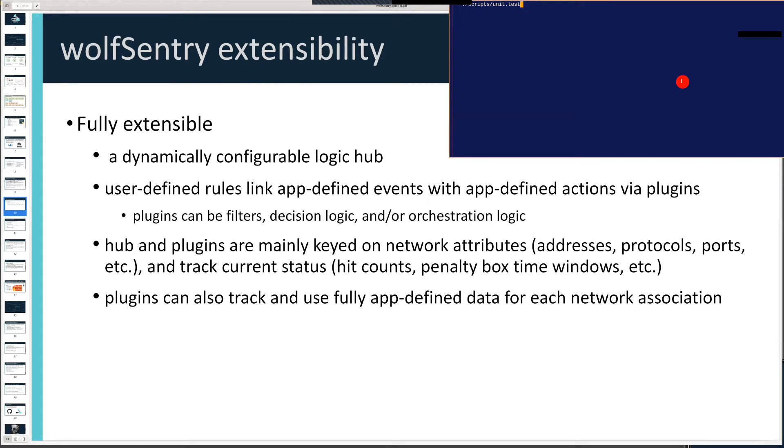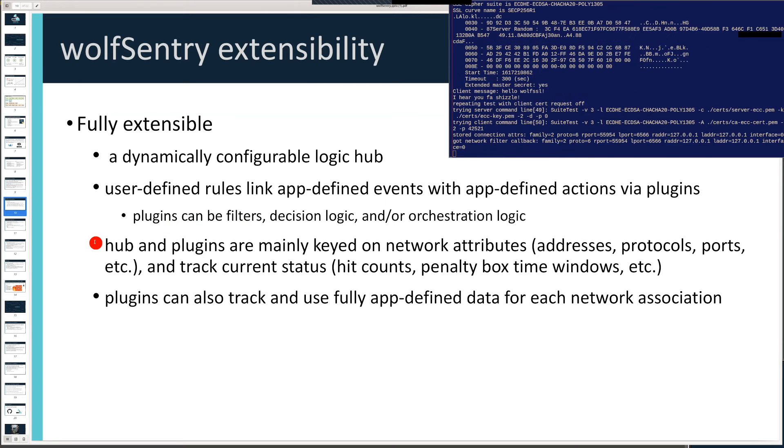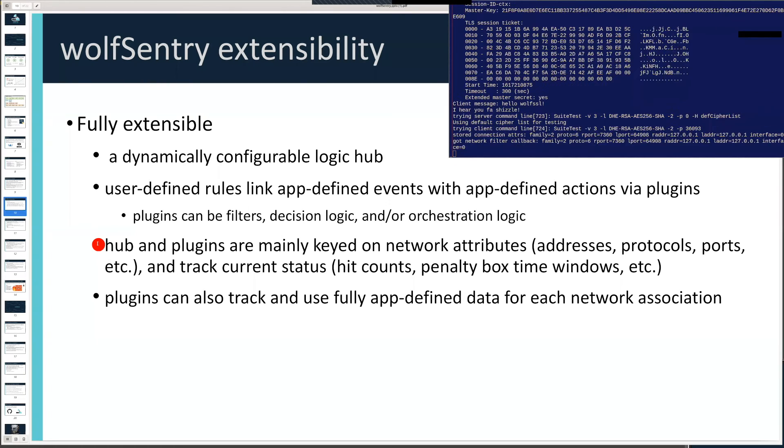I'm going to get this live demo going. This is our unit test that we run on our TLS library — it runs through cryptographic checks and then a long set of client-server use cases. You'll be able to see debugging print diffs showing the callback happening. They're all green-listed because I've set up a static rule that allows localhost to access the server. But partway through, one unit test comes from an unexpected address and you'll see it just stops cold. The nice thing about Wolf Sentry is it has no meaningful impact on throughput.